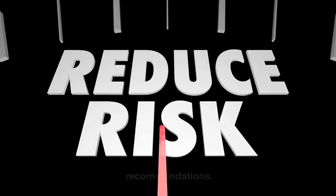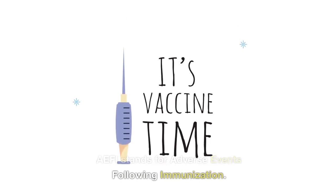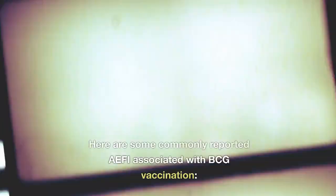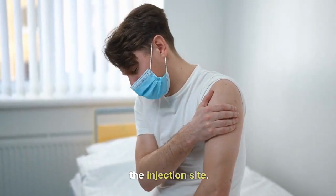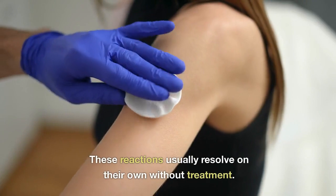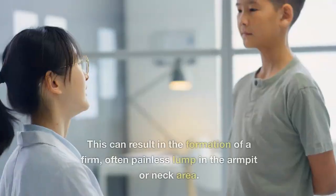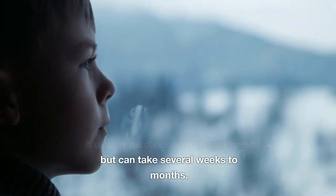Are there any Adverse Events Following Immunization, or AEFI, associated with the BCG vaccine? While the BCG vaccine is generally safe, it can have some potential adverse effects. The most common is a local reaction at the injection site, including redness, swelling, tenderness, and the formation of a small blister or ulcer, which usually resolves on its own. BCG vaccination can also cause regional lymphadenitis — enlargement and inflammation of the lymph nodes near the injection site — resulting in a firm, often painless lump in the armpit or neck area, which usually resolves without treatment but can take several weeks to months.